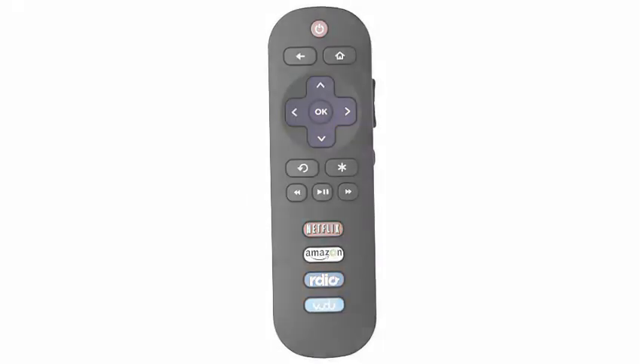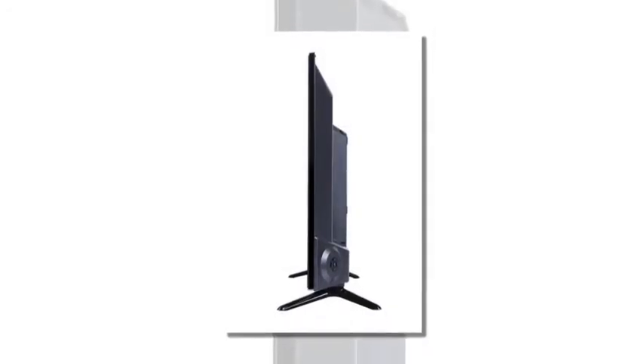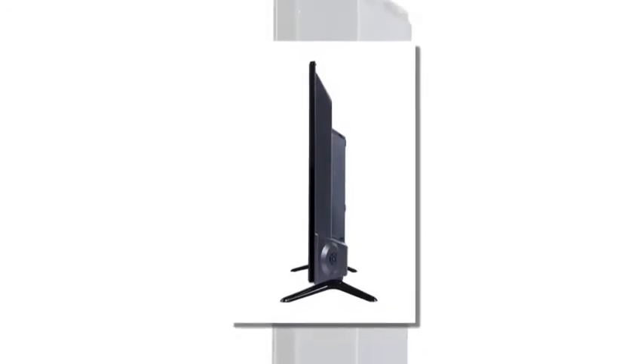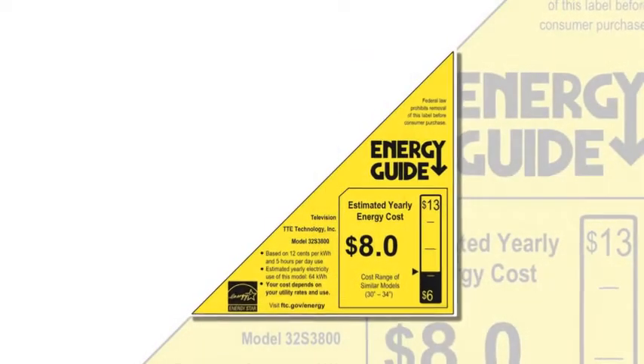TCL, one of the world's best-selling TV brands, and Roku, America's most popular streaming service, have come together to bring the latest in technology and design.